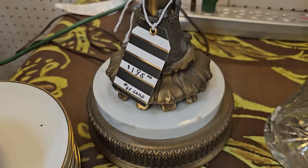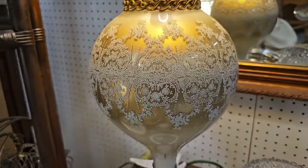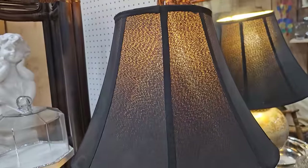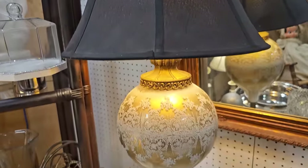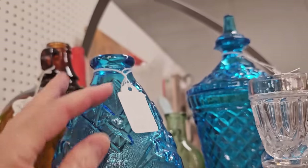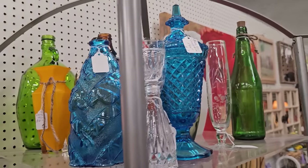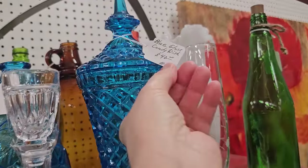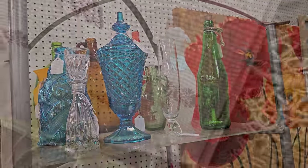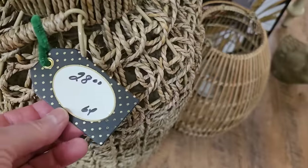And this is a vintage lamp, $195. Very unique. And here's a vase made in Italy, $15. I love that vibrant blue color. It's so pretty. It's got the green and the orange. And here's another one, $40. This is a table runner. It kind of gives me a farmhouse vibe. And I really like this basket, $28.